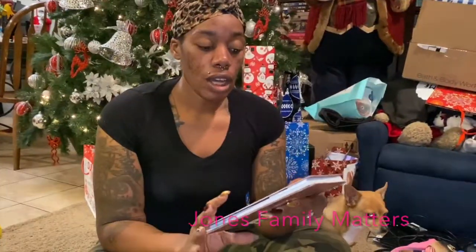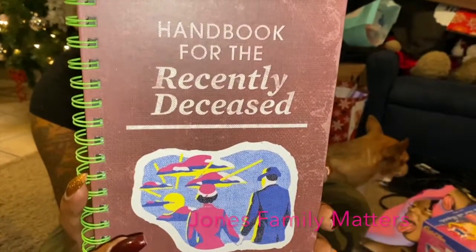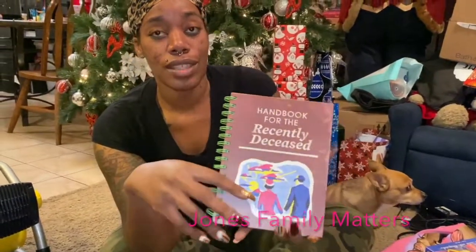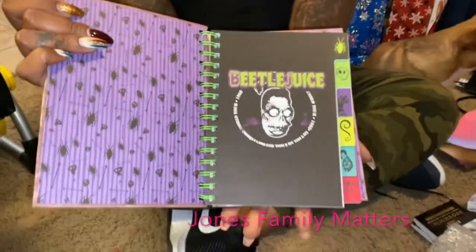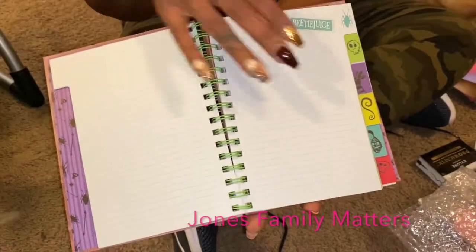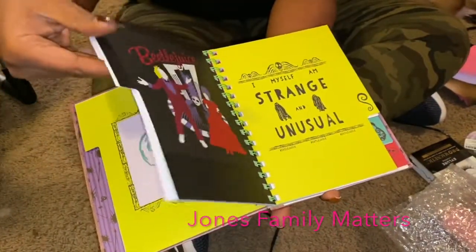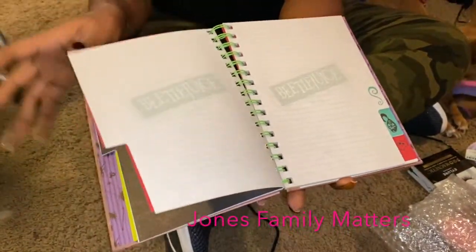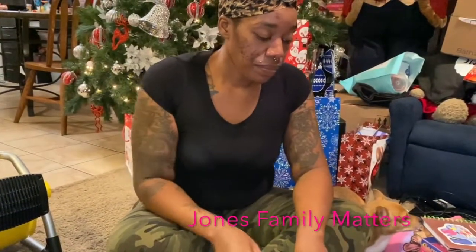I also got this from Hot Topic — I ordered it because I couldn't find it in the store. If you've seen Beetlejuice, it's the Handbook for the Recently Deceased, but it's a notebook. It has different tabs along the sides and it's just a lined notebook, but I thought it was so freaking cute because it looks just like the book from the show.